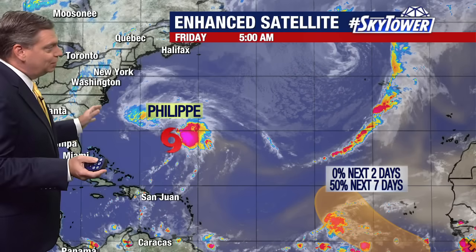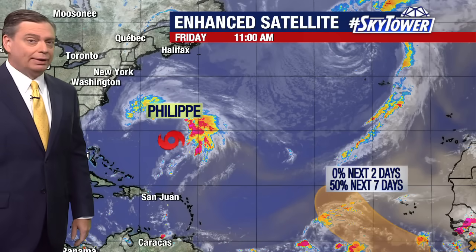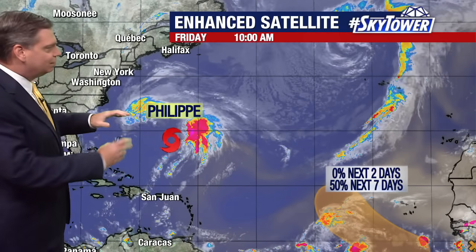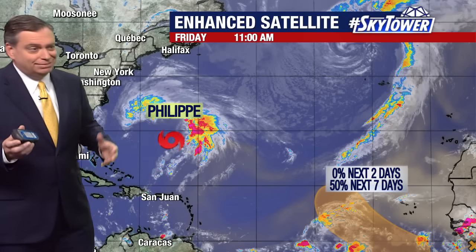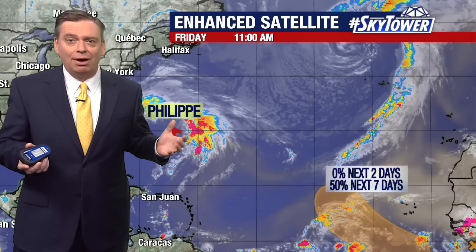As we expand the view and show you where things are developing, you can see Philippe, which has been out there for quite a while now, but this is now a post-tropical system. You see the reason why we've got convection over here and over here, but right in the center where the actual center is supposed to be with this system, there's really nothing going on.